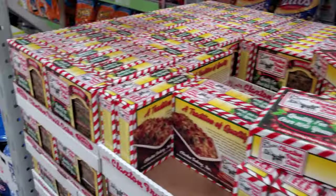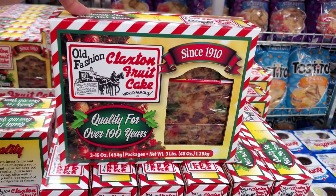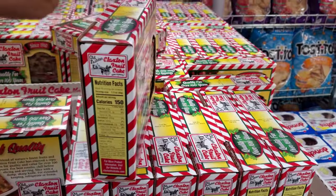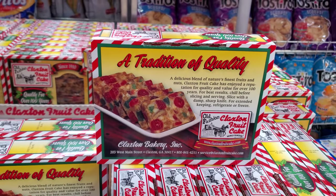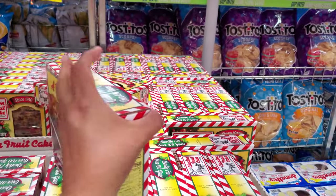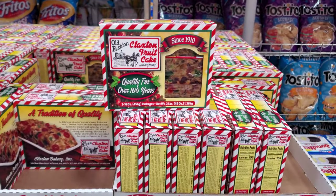And down here, the almighty fruitcake. If you love that fruitcake — quality for over 100 years. It is heavy, it's a three-pounder. I've never had fruitcake in my life but it doesn't look appealing to me. Maybe I should try it — does it kind of taste like jelly candy all mushed together?